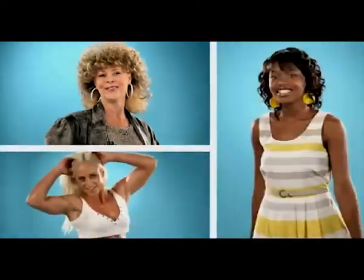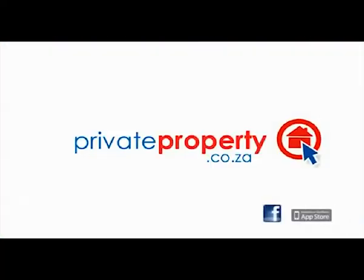I'm on show. Every property, every area. From estate agents to private sellers, everything's on show at Private Property.